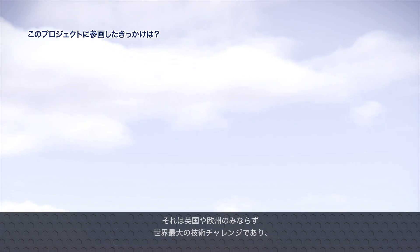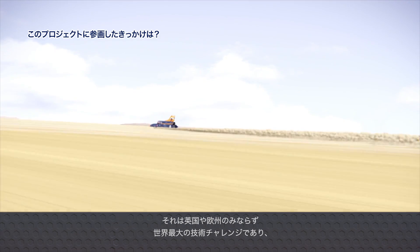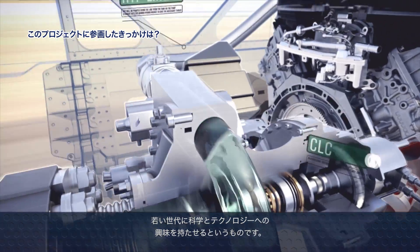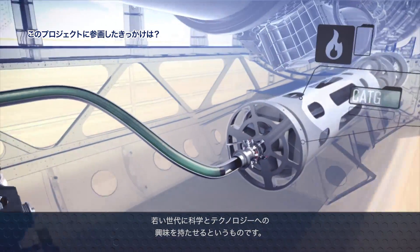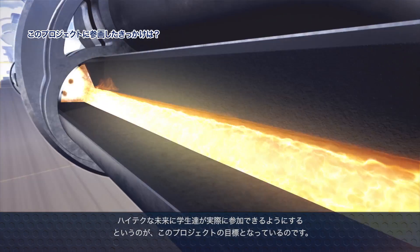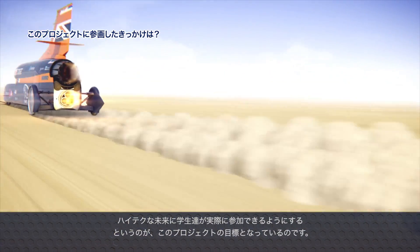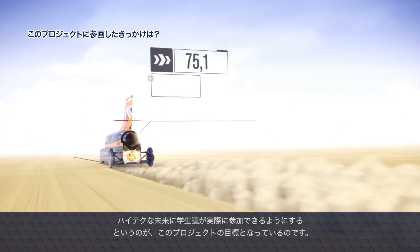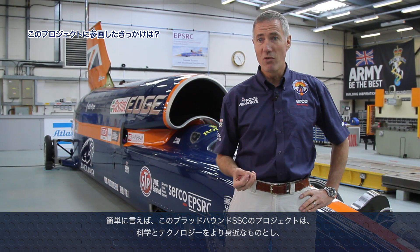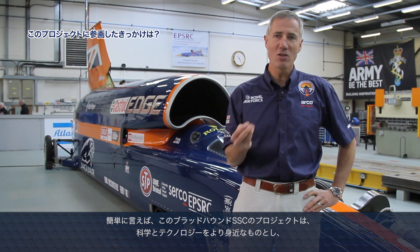The Bloodhound project started around eight years ago and highlighted the biggest single challenge globally: getting the right young people inspired about science and technology, the STEM subjects. That high-technology, low-carbon world of the future is where we all want to finish up, and it's the young people at school today who will build and live in it. I got involved simply because it was there and because we all saw the potential to bring science and technology to life.